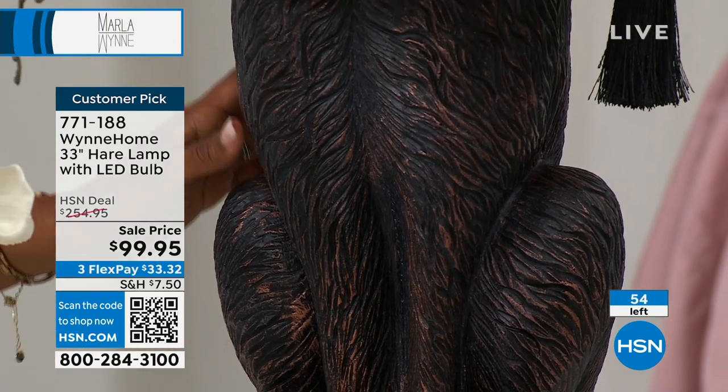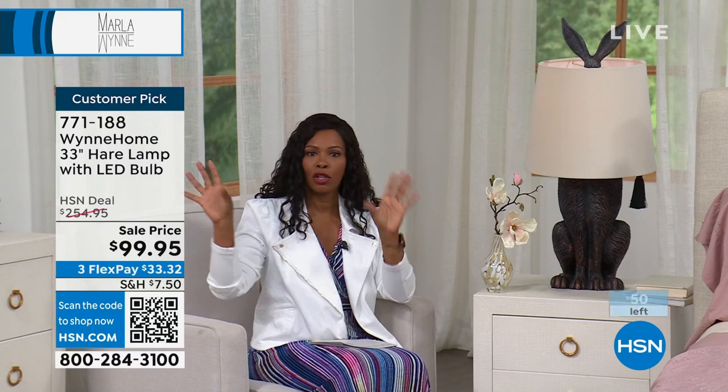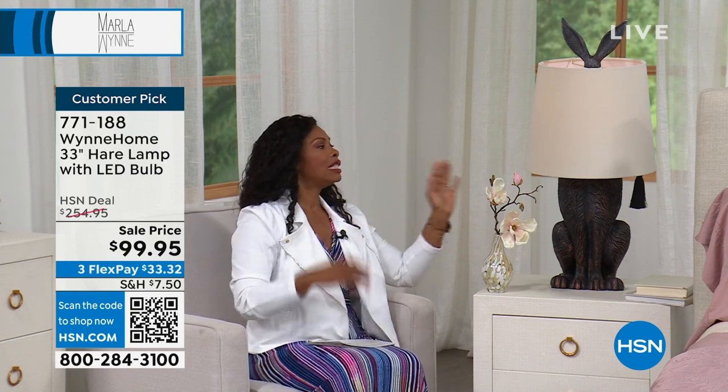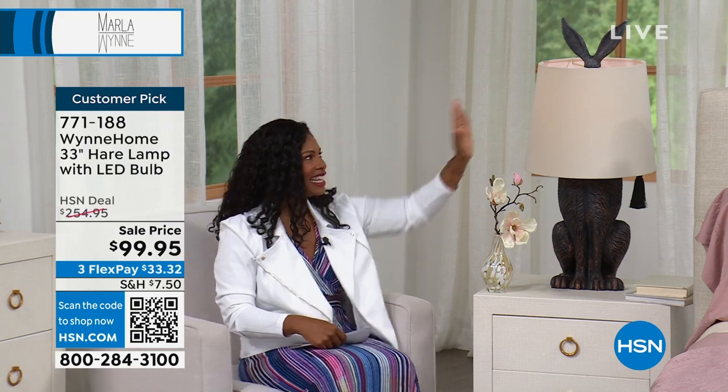We don't have very many of these left. And typically if you did want to flank a bed — nightstand tables — you would need two. Normally our price on this was well more than double what it is now, so I would suggest you get it now while we still have a few remaining. The detail on the tail is just fantastic, and when I touch that velvet shade — of course it would be velvet. The item number is 771-188. We'll let you know when the hare lamps are gone.